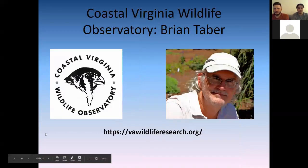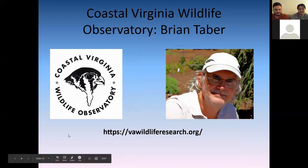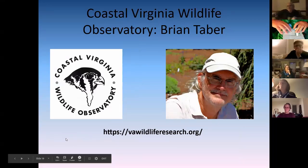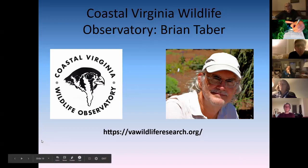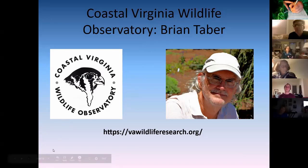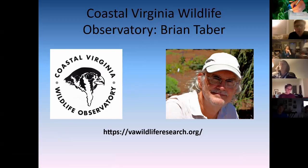We'll now turn it over to Brian Tabor, president of the Coastal Virginia Wildlife Observatory and one of the best birders in the state of Virginia. Brian started out in the 80s when the Williamsburg Bird Club was forming, doing spring counts at Hog Island and Christmas counts. He got involved with the Coastal Virginia Wildlife Observatory in 1994 and has been involved with two great organizations doing bird work for decades.